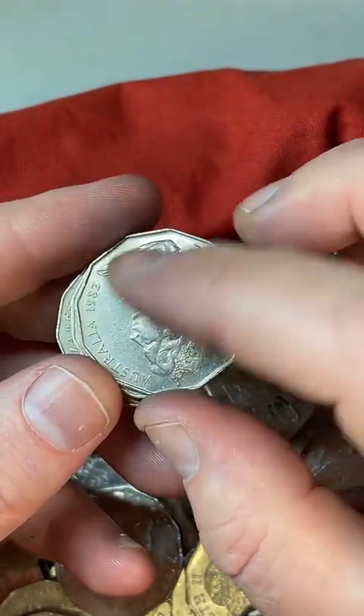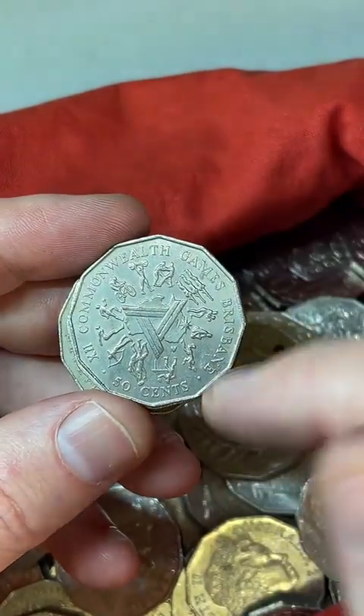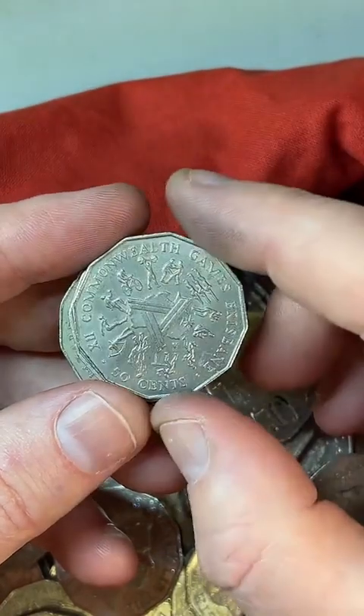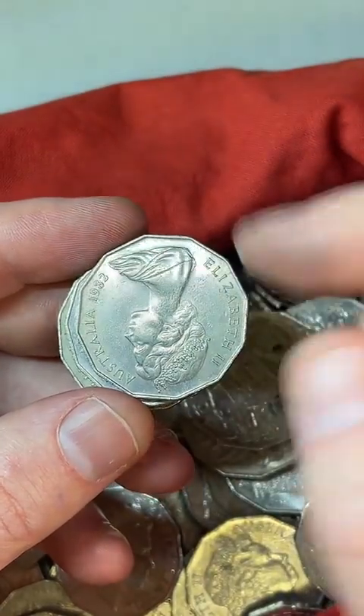This one's in fairly nice condition, but it's a high mintage coin these ones. I've got a feeling 49 million of those coins were minted for this particular design, but that one's in pretty good condition.